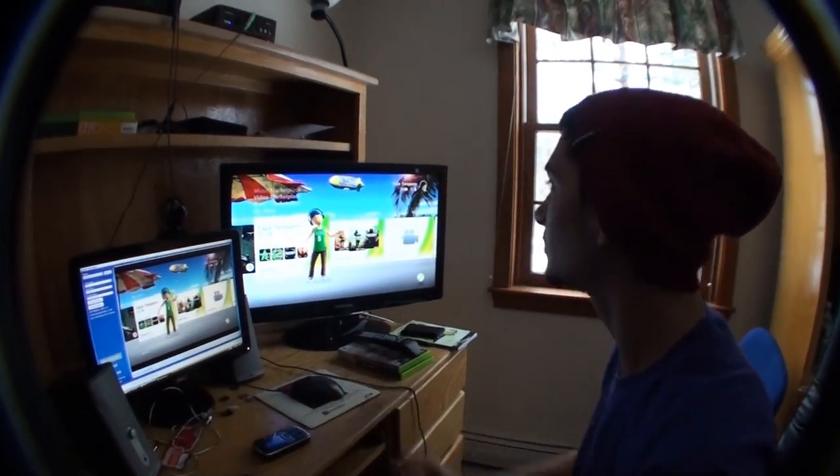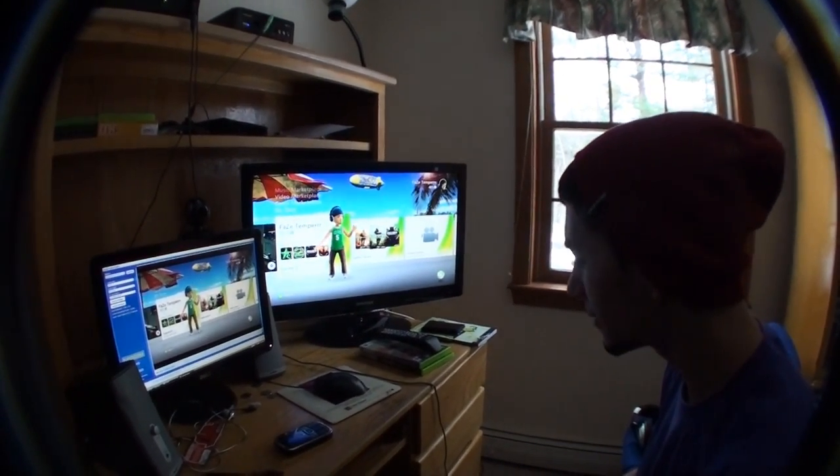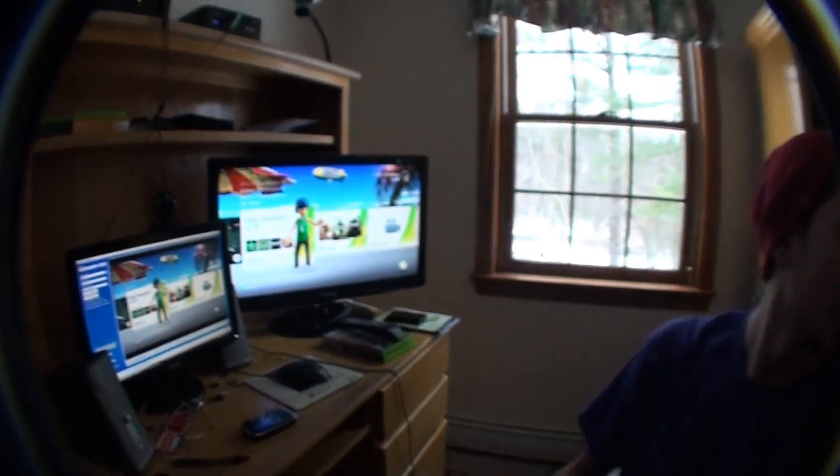That's pretty much it, I think. It's basically a tour of my whole setup. Bye-bye.